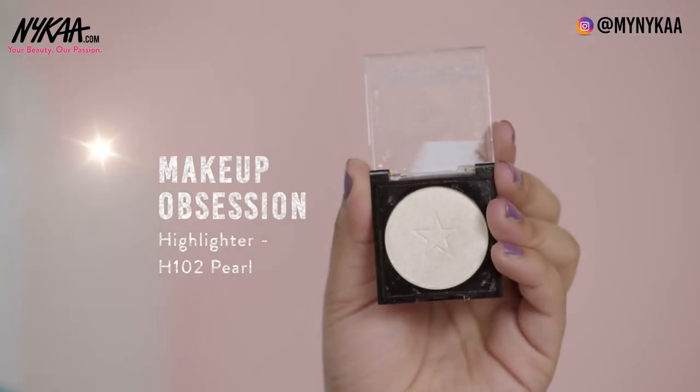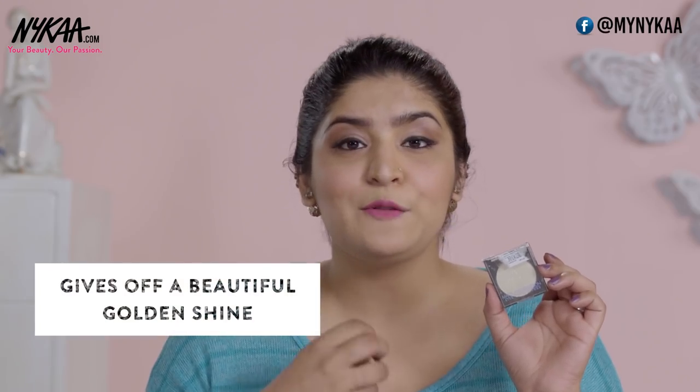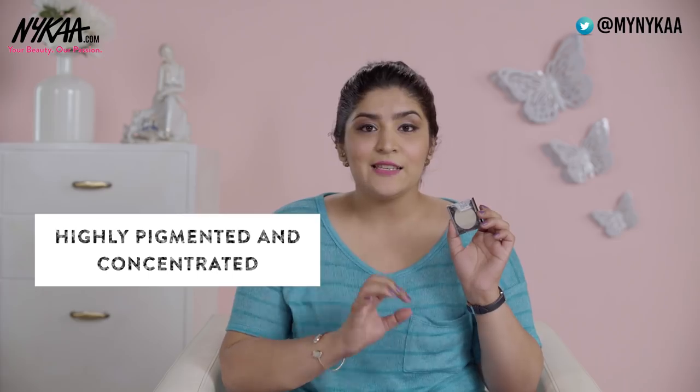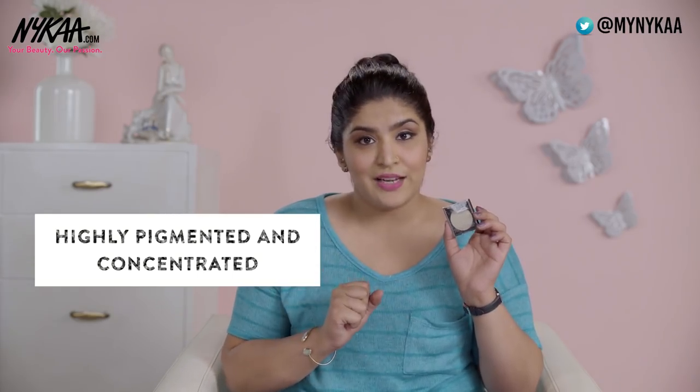Coming to medium skin tones, I have quite a few options. The first is the Makeup Obsession Highlighter, retailing for 500 rupees. It looks white in the pan but gives off a golden reflex which goes beautifully on medium skin tones. It's a very blinding, highly pigmented and concentrated highlight, and you can use it as an eyeshadow too. Bonus tip: you can also buy a palette from Makeup Obsession and create your own highlighter palette.